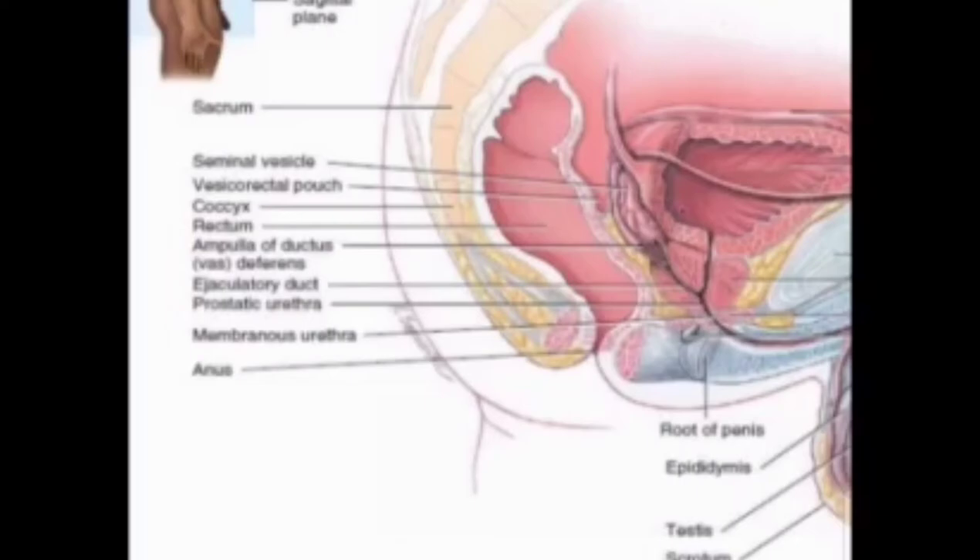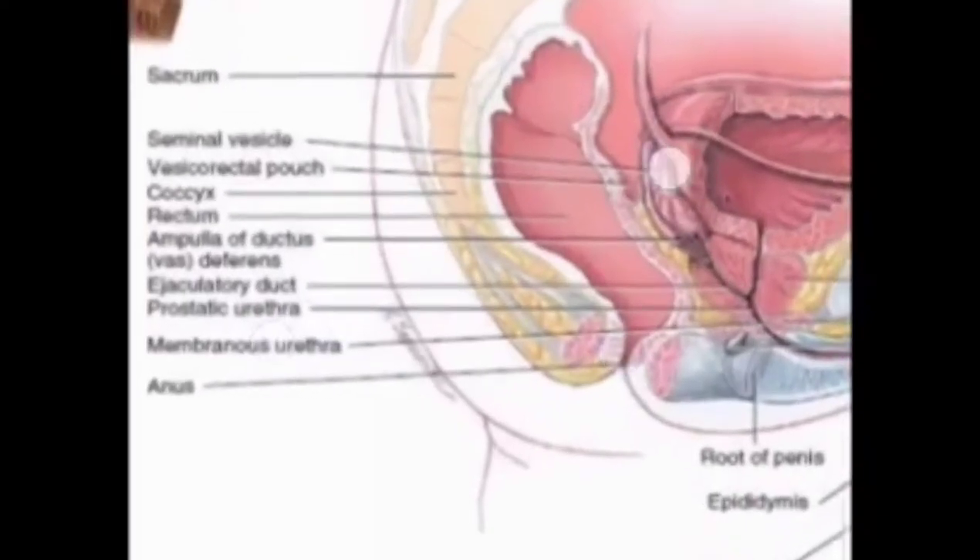Next are the seminal vesicles — sac-like pouches that attach to the vas deferens near the base of the bladder. The seminal vesicles produce a sugar-rich fluid that makes up most of the volume of a man's ejaculatory fluid, or ejaculate.